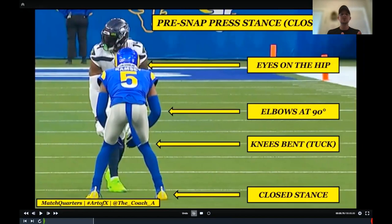I created this image so I can use it with my kids and say: the things I'm teaching are the same things you'll see on Sunday — that's everybody's aspiration. Here's one of the best corners in the league: eyes on the hip, elbows at 90, knees bent, tuck position, closed stance. You can see his left foot is back a little further, and that's okay as long as it's within the arch of the other foot. What I don't want is a large open stance, because that means you're bailing out or opening the gate — and we don't want to open the gate when we play press.